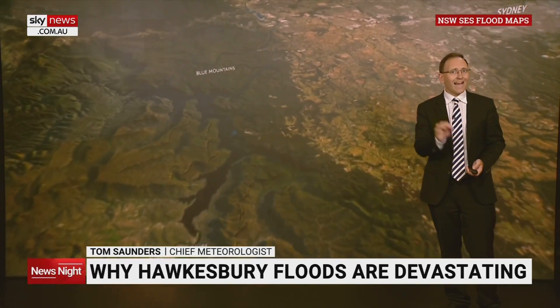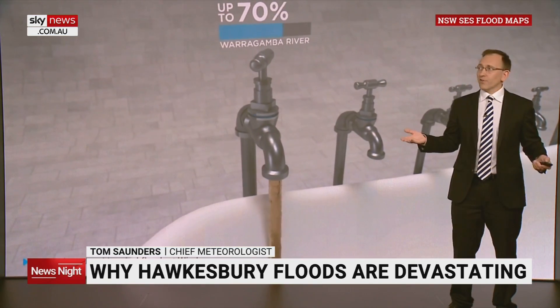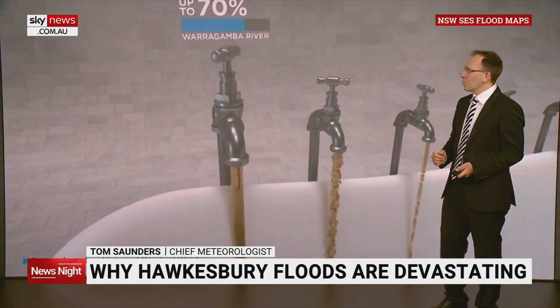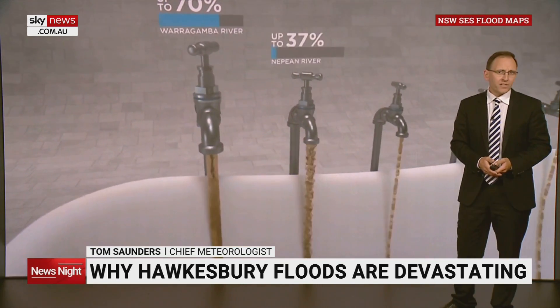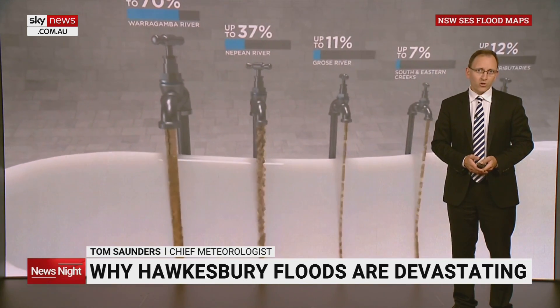Five major tributaries act like taps, pouring water into the valley during a flood. While every flood is different, the Warragamba River contributes up to 70% of the water in major floods that have happened in the past 60 years. The other tributaries typically make smaller contributions.